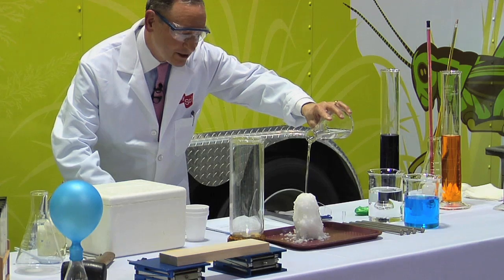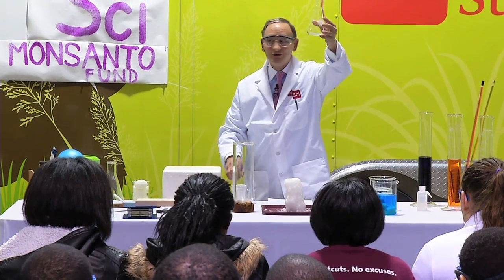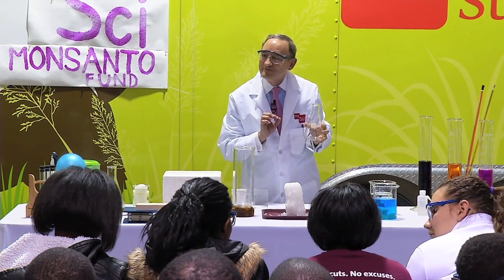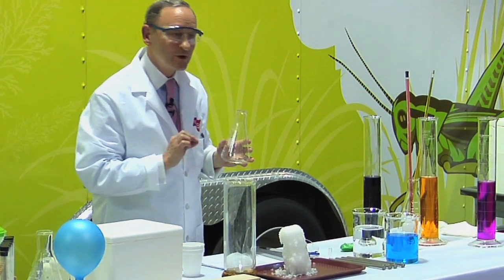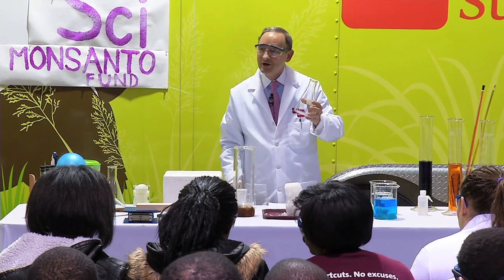That liquid immediately converted into a solid. What we have here is a supersaturated solution of sodium acetate, and I put a little crystal of sodium acetate as a solid — that was what was in that vial — and that causes the spontaneous crystallization of that solution.